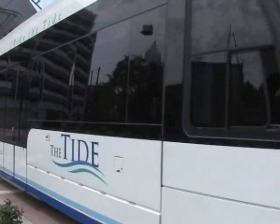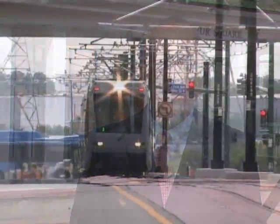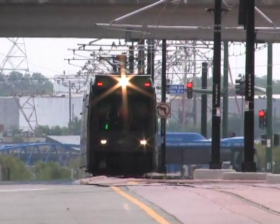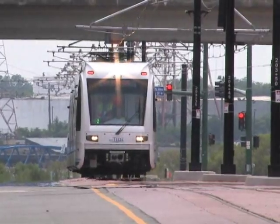We are able to announce today, thanks to the hard work of a lot of HRT employees, contractors and City of Norfolk folks, that Light Rail in Norfolk will be ready to pick up passengers at 6 a.m. on Friday, August the 19th.